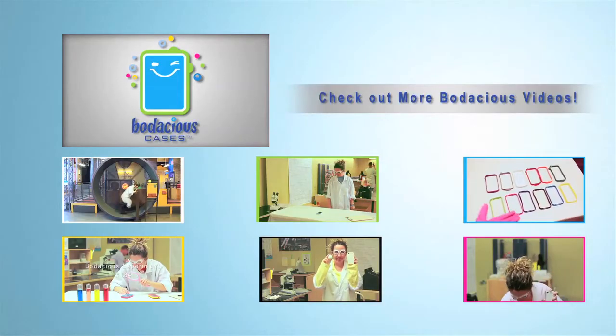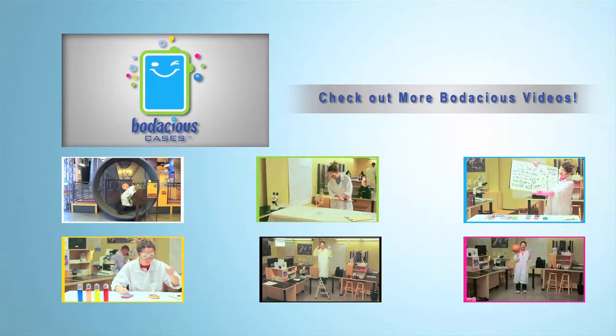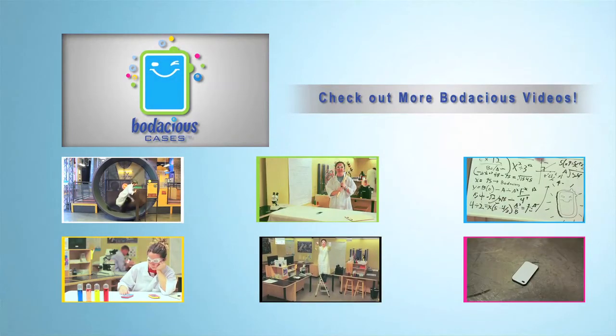Check out more Bodacious videos by clicking on the link below, or to conduct your own Bodacious experiments, head on over to bodaciouscases.com.